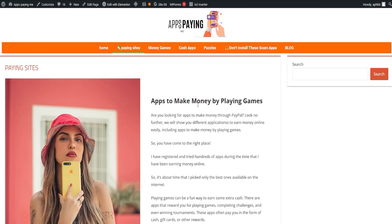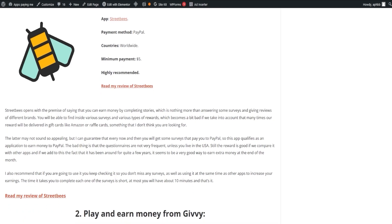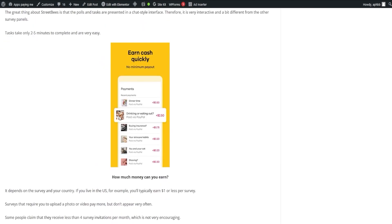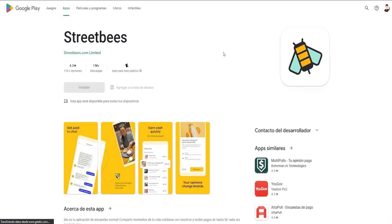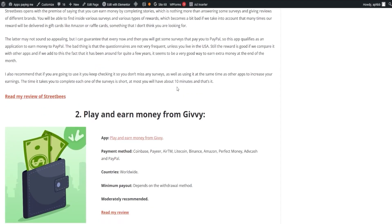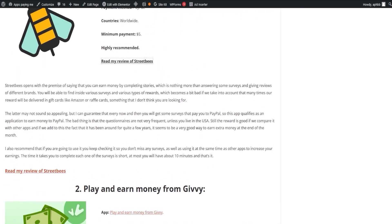Let's kick things off with Street Bees. This app lets you earn money by completing stories, which are essentially surveys and giving reviews of different brands. Despite many rewards being delivered as gift cards such as Amazon or raffle cards, every now and then you will get surveys that pay directly to your PayPal, making it an appealing choice for extra income. The app has been around for a while, adding to its credibility, although the frequency of questionnaires may not be as high unless you're based in the US. It's a solid contender for extra income. To maximize your earnings, check it regularly for new surveys and couple it with other apps.